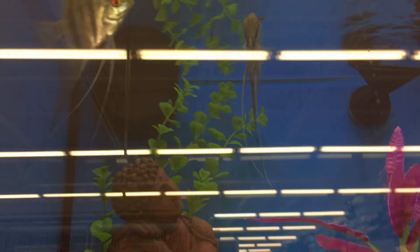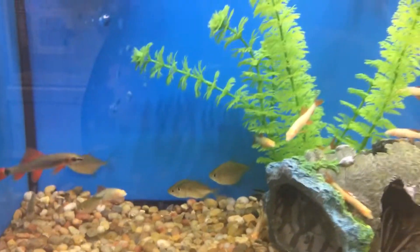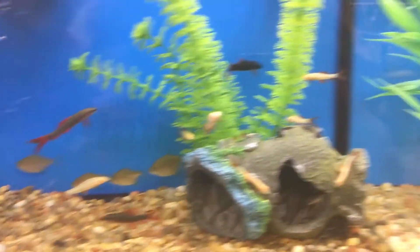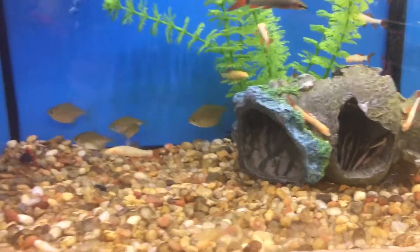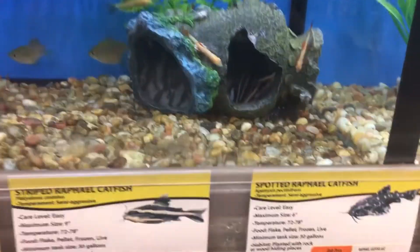Oh, the angels! They have some really nice sized angels too, so you don't really have to worry about growing them out. So this place is called Pet Supplies Plus - I'm not really sure if they have it where you live. They have a pretty good selection, some sharks, some catfish. I thought I'd show you guys what they've got.